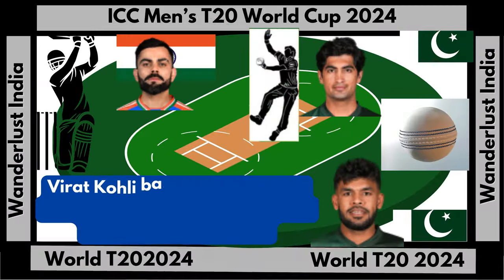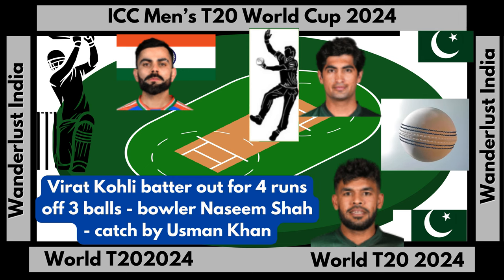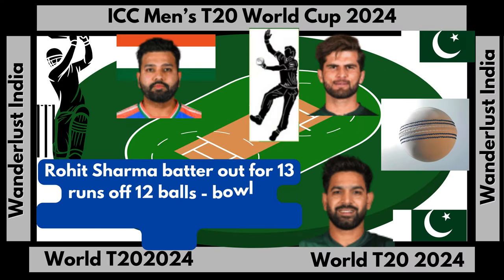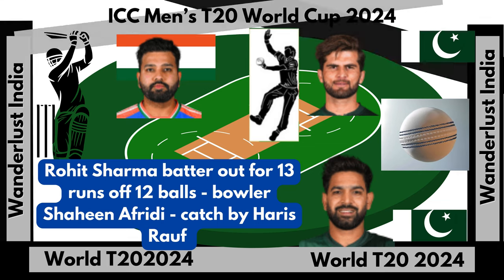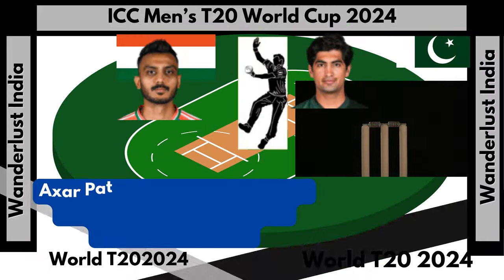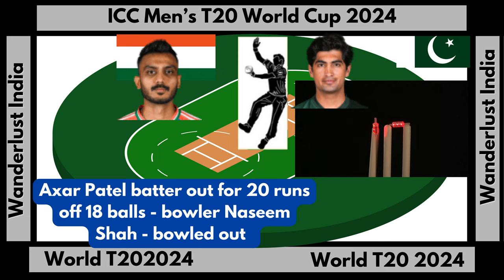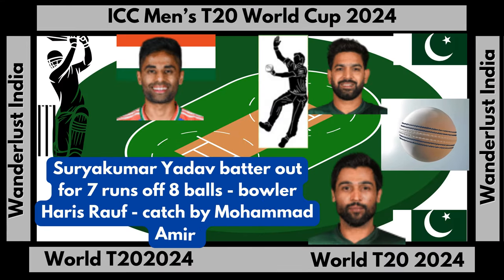Virat Kohli out for 4 runs off 3 balls, bowler Naseem Shah, caught by Usman Khan. Rohit Sharma out for 13 runs off 12 balls, bowler Shaheen Afridi, caught by Haris Rauf. Axar Patel out for 20 runs off 18 balls, bowler Naseem Shah, bowled out. Suryakumar Yadav out for 7 runs off 8 balls, bowler Haris Rauf, caught by Mohammed Amir.